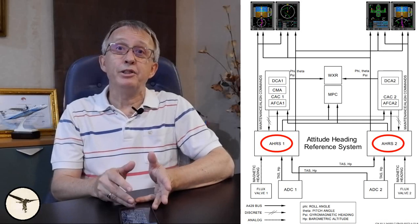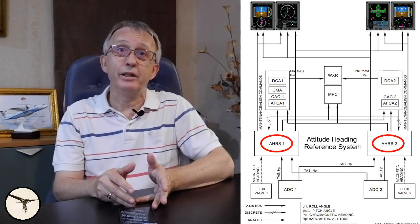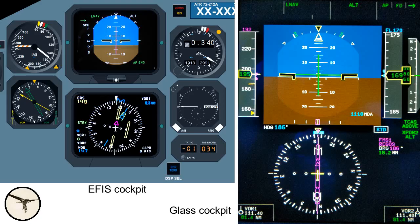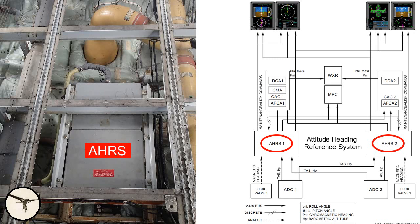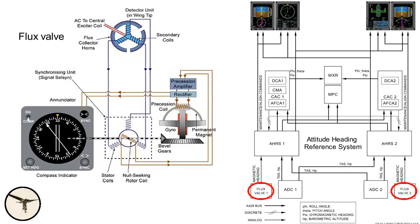We have two AHRS attitude heading reference systems. They provide attitude and heading information to the flight instruments. Each AHRS consists of three gyros and three accelerometers installed in a box placed under the forward cabin floor. Magnetic heading information is provided by flux valves in each wingtip.